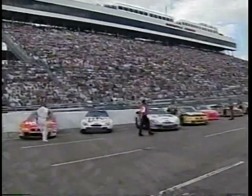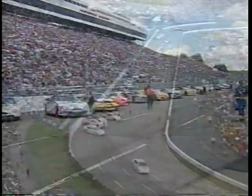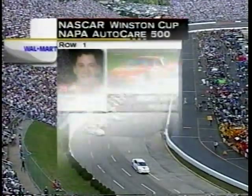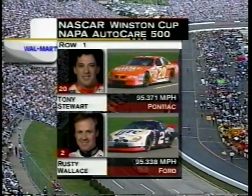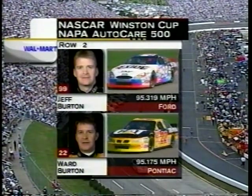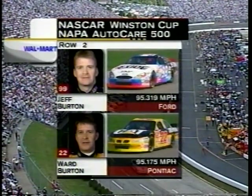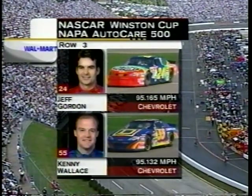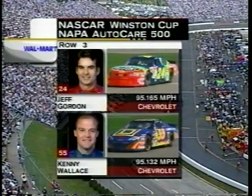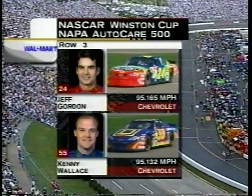Let's take a look at the Walmart EverStart grid. Tony Stewart has his fourth career pole position in the Home Depot Pontiac, and Rusty Wallace will start alongside in row number one. Row number two: Jeff Burton from South Boston, Virginia, and alongside his brother Ward. In row number three, Jeff Gordon in car number 24, the DuPont Automotive Chevrolet. Kenny Wallace will start alongside — Kenny started on the outside of row number one here in the spring.